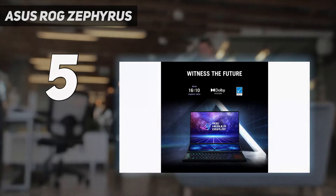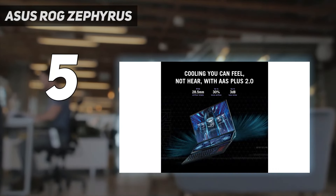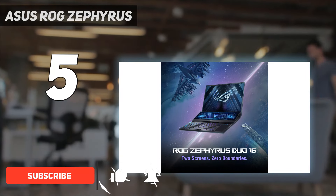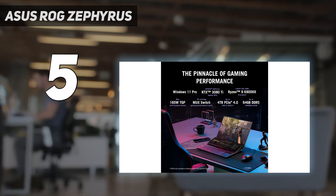Starting at number 5: the Asus ROG Zephyrus. The Asus ROG Zephyrus Duo 16 has a trick up its sleeve, and the clue is in the name. This is a dual screen device, with a gorgeous mini LED QHD+ panel up top and a 3840x1100 ScreenPad Plus sitting just above the keyboard.